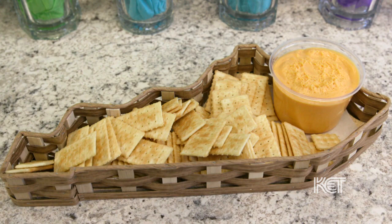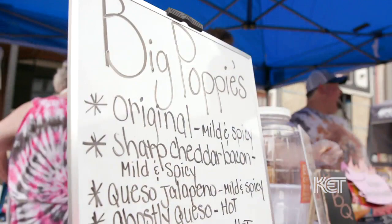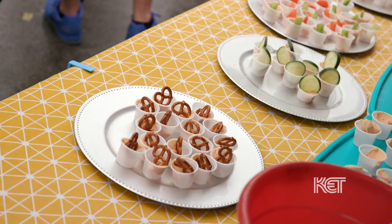A traditional Kentucky beer cheese should be orange in color due to the type of cheese that you use. It has a little bit of heat to it from the spices, and it should be a creamy texture. You usually serve it as a dip with crackers, vegetables, or chips.